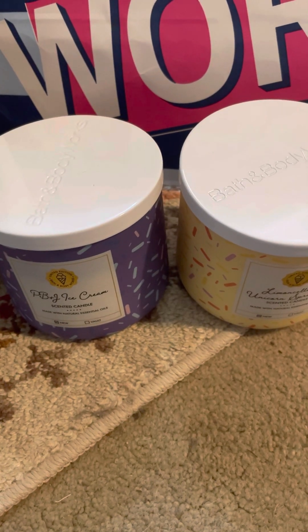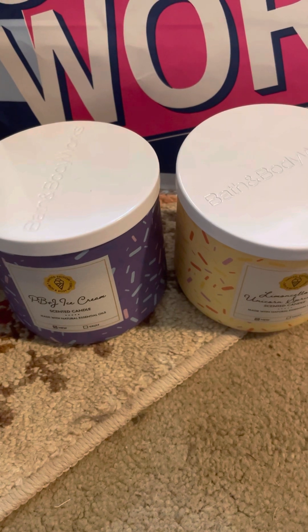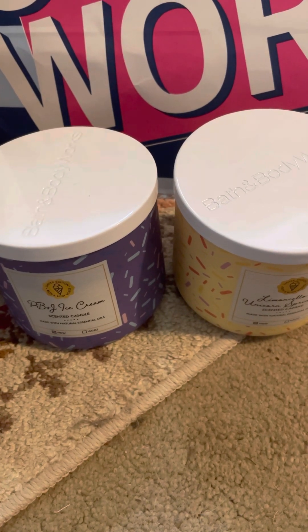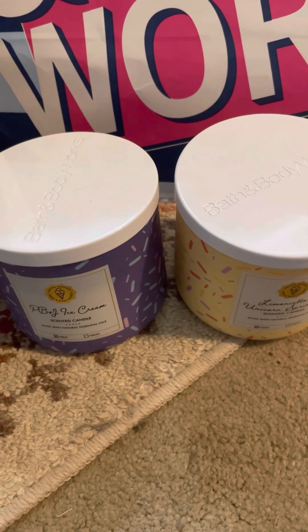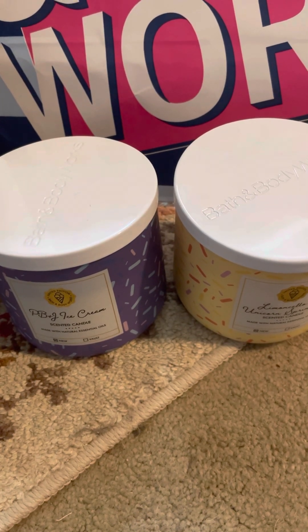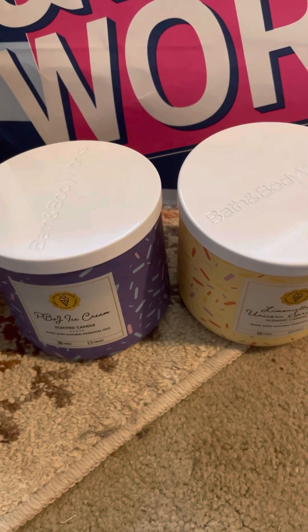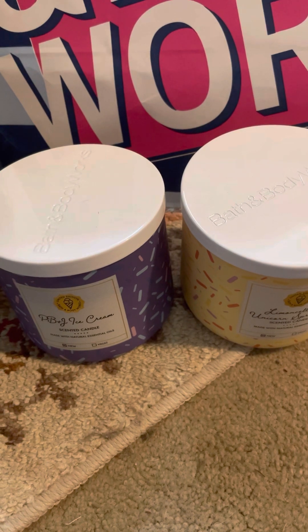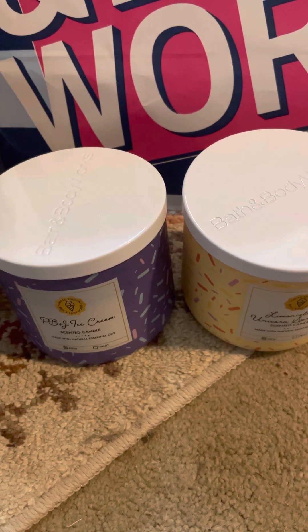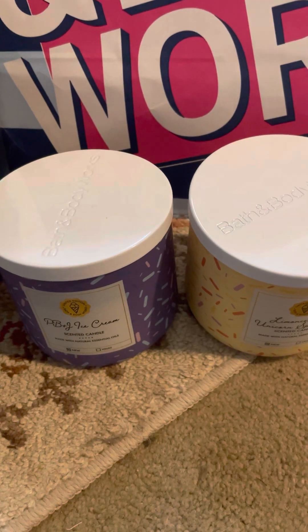Hi, welcome back to my channel, Candle Fluffy Performs Reviews. I've decided to share with you guys the candles I bought a couple weeks ago from Bath and Body Works — the three-wicks. I think they were on sale that day for $12.95, and then I used the 25% off coupon that I had, so that brought them down pretty good.